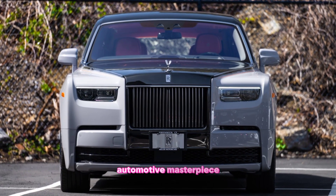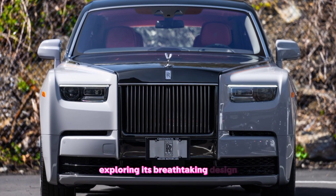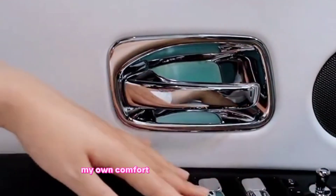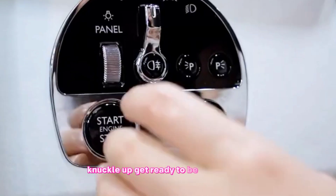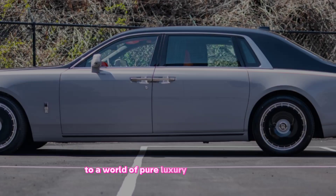Today, we're taking an in-depth look at this automotive masterpiece, exploring its breathtaking design, unparalleled comfort, and the legendary power that lies beneath the hood. So buckle up and get ready to be transported to a world of pure luxury.